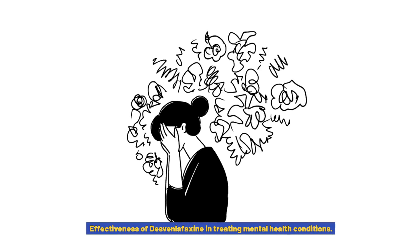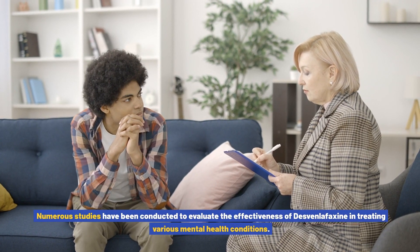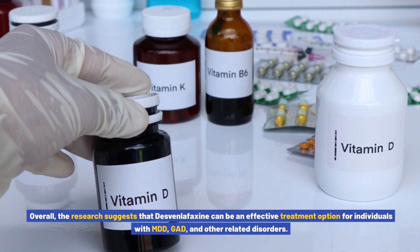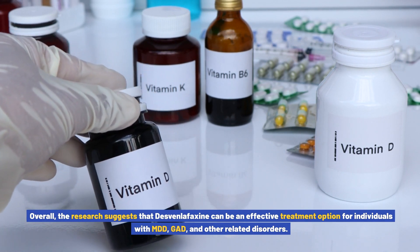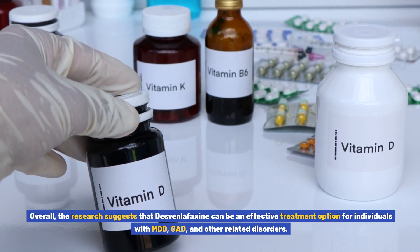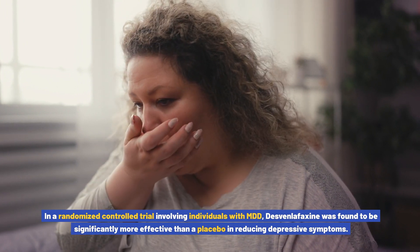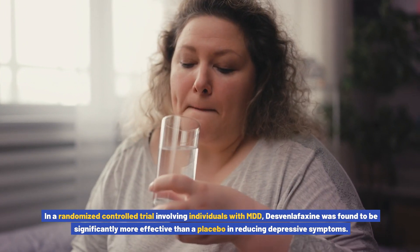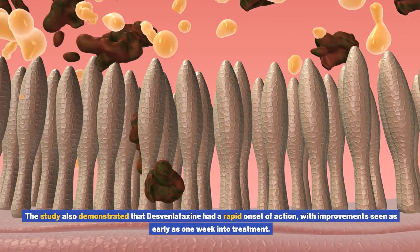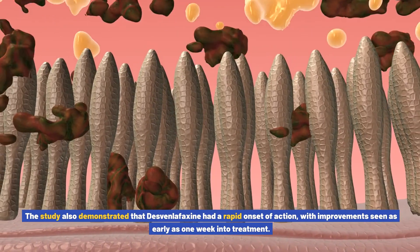Effectiveness of Desvenlafaxine in Treating Mental Health Conditions. Numerous studies have been conducted to evaluate the effectiveness of Desvenlafaxine in treating various mental health conditions. Overall, the research suggests that Desvenlafaxine can be an effective treatment option for individuals with MDD, GAD, and other related disorders. In a randomized, controlled trial involving individuals with MDD, Desvenlafaxine was found to be significantly more effective than a placebo in reducing depressive symptoms. The study also demonstrated that Desvenlafaxine had a rapid onset of action, with improvements seen as early as one week into treatment.